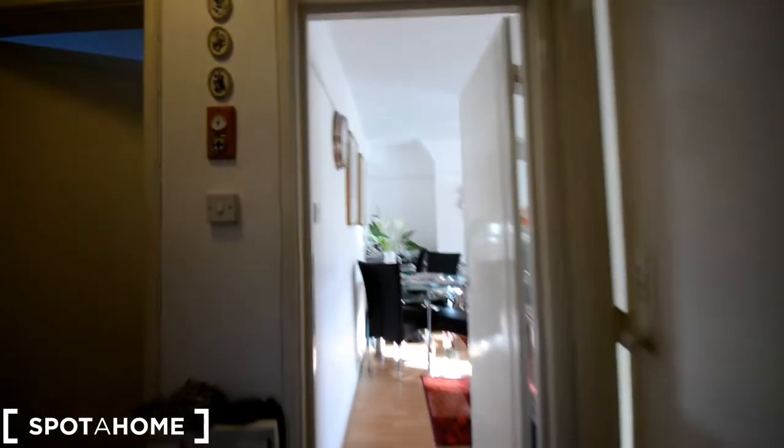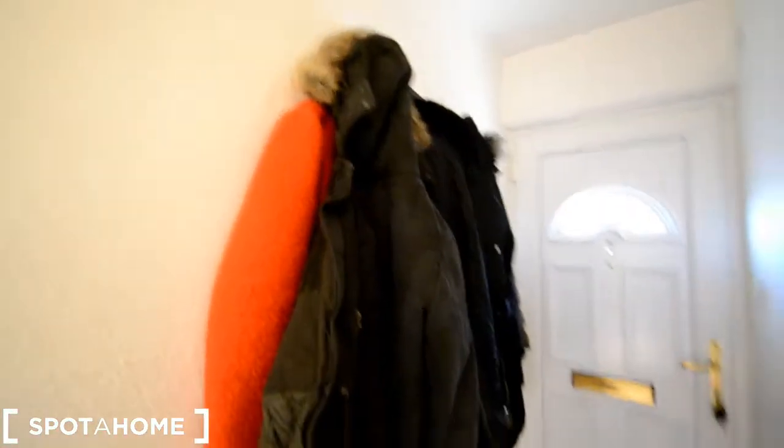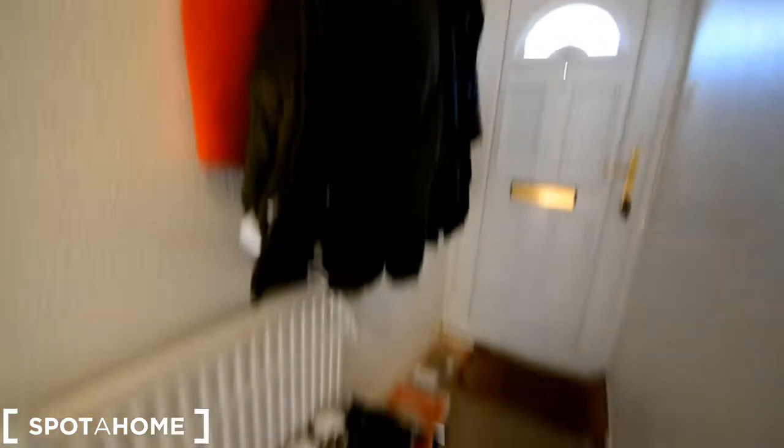Alright guys, we are at the entrance corridor here — that's the door. We have some hooks to hang the coats, the shoes stay here. And we have the landlady's room, and that's the tenant's room which is available. We have a living room over there, we have a bathroom and the kitchen is that way.